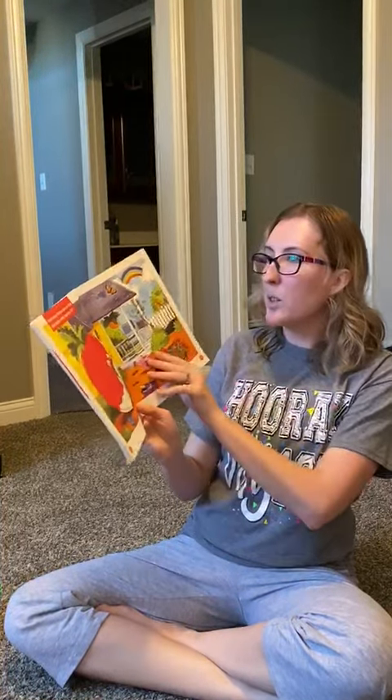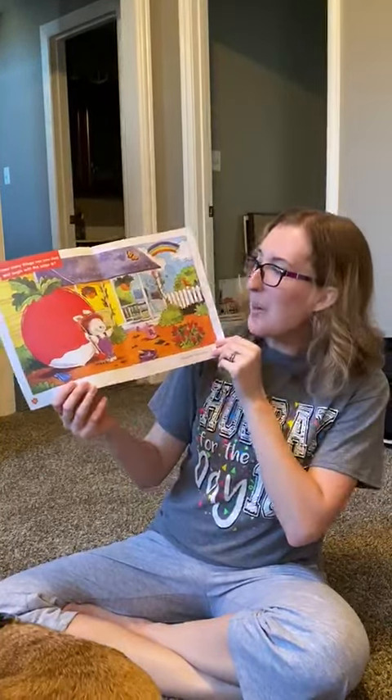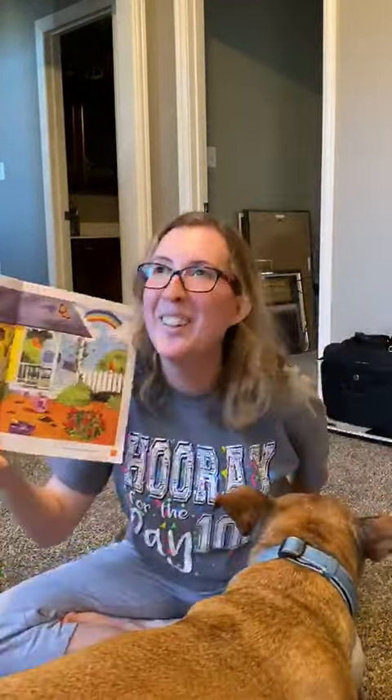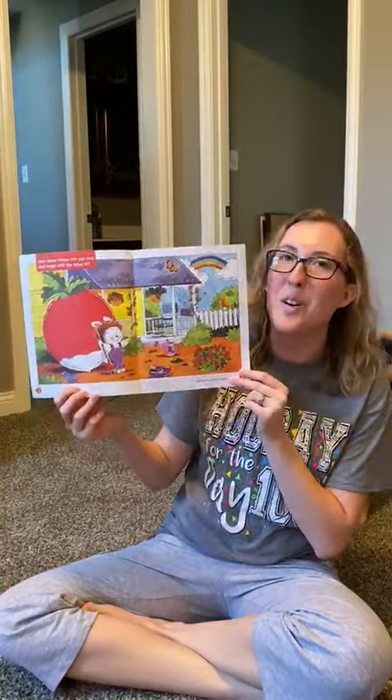How many things can you find that begin with the letter R? I'm gonna hold it here for a few minutes so you guys can look for all the things that begin with R.